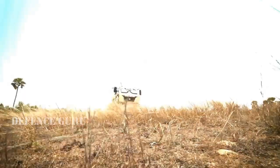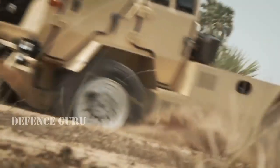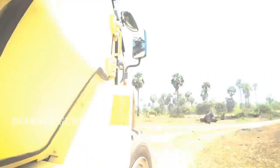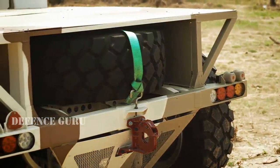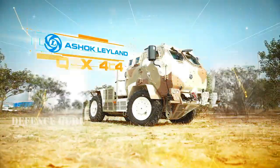Independently facing the battlefield requires a specialist who's agile, resilient and powerful. Introducing one of the most versatile platforms developed for quick response, counter-insurgency and specialist applications — the Ashok Leyland LSV 4x4.